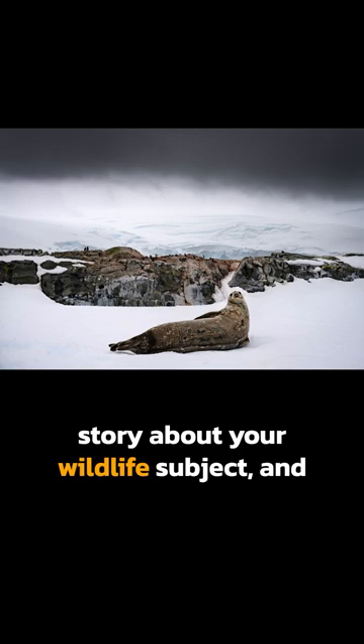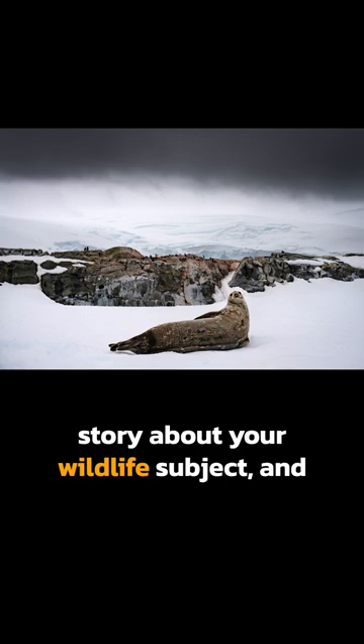This will allow you to tell a more interesting story about your wildlife subject, and it will allow you to get more creative with composition and the use of light. And this will allow you to make wildlife photos that stand out and get noticed.